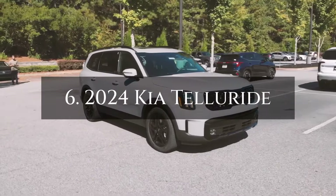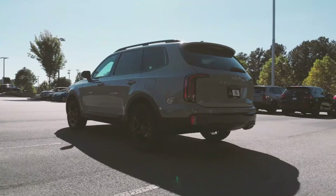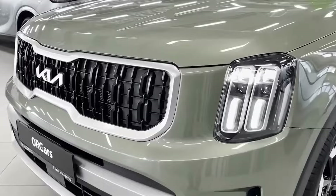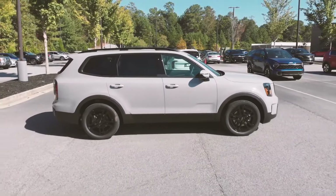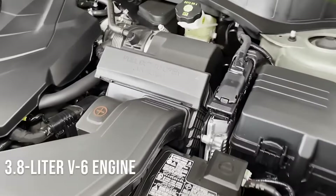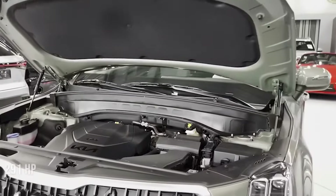Number 6: The 2024 Kia Telluride. With a starting price of $36,196, the 2024 Kia Telluride maintains its distinctive technical features, including a large wheelbase and a 3.8-liter V6 engine that produces 291 horsepower.